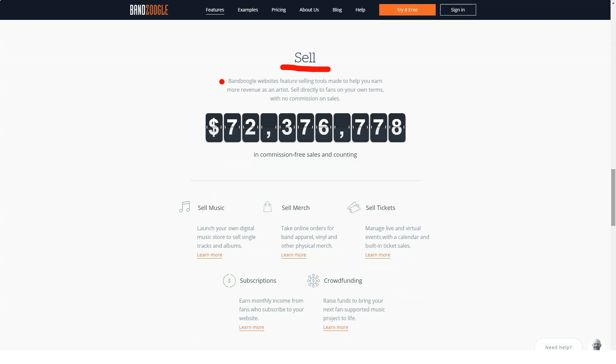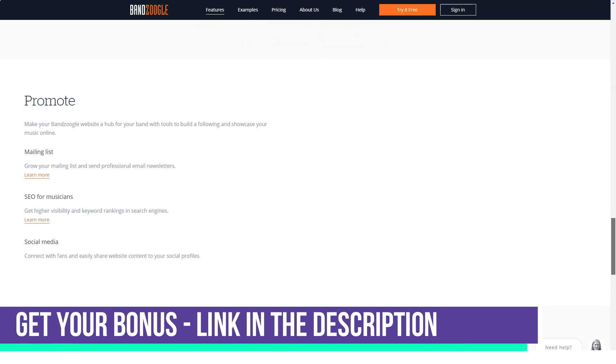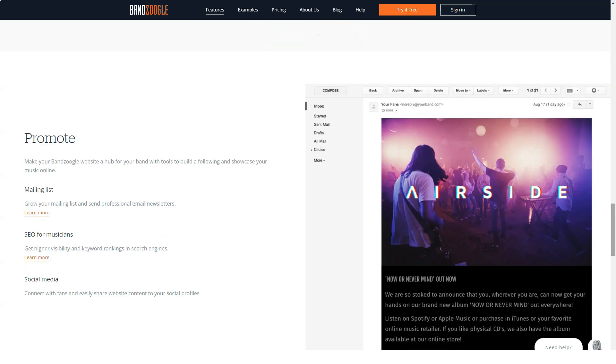Monetizing your work can be very hard if you're an up-and-coming musician, but Bandzoogle provides you with the tools to do this in a streamlined and simple manner. It enables you to sell digital downloads of your music, tickets to both live and virtual events, subscriptions, band merchandise, and more. On top of this, all sales are 100% commission-free, which is a big plus for those on a tight budget.